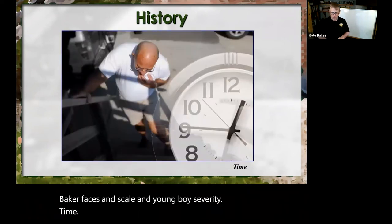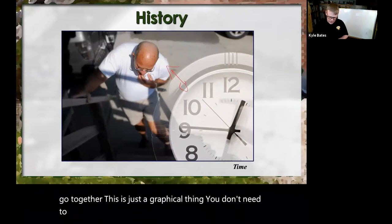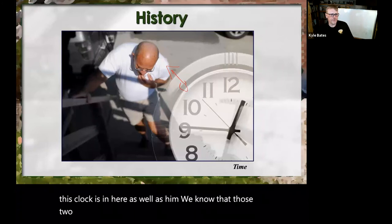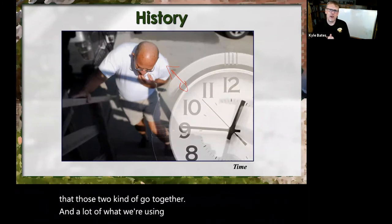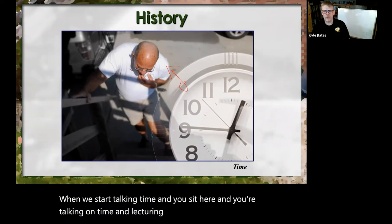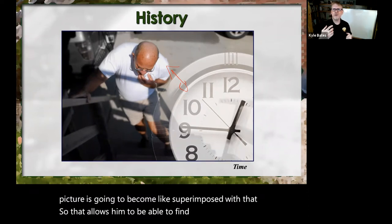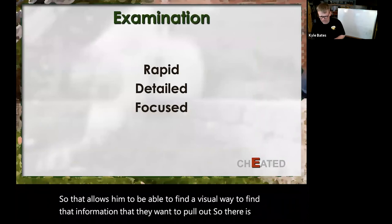You don't need to get fancy and have a clock in there, but by seeing the clock alongside the patient, we know those two kind of go together. A lot of what we're using in terms of these photographs is also association. So when you start talking about time and lecturing on history-taking, this picture is going to become superimposed with that concept. That allows them to find a visual way to retrieve that information — there is some educational validity behind doing this.